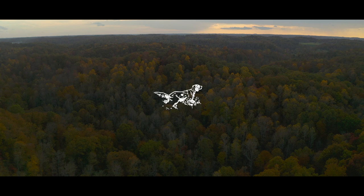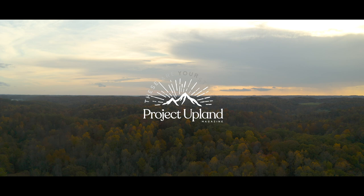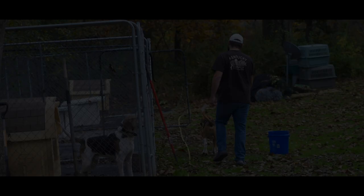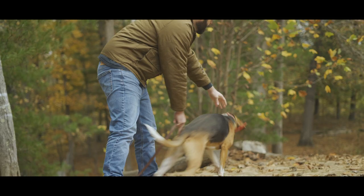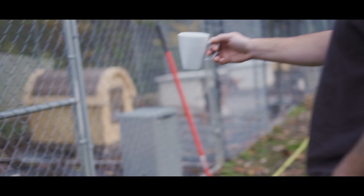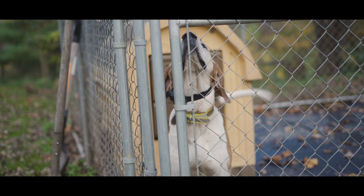Now you see why it's important to have a tracking system. Here's Ranger — he's an old man, 11 years old.